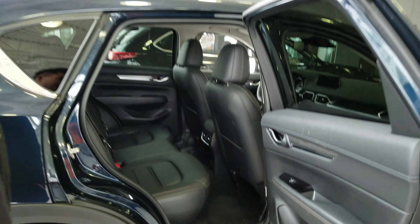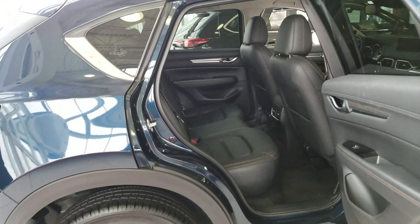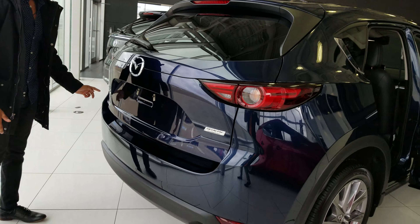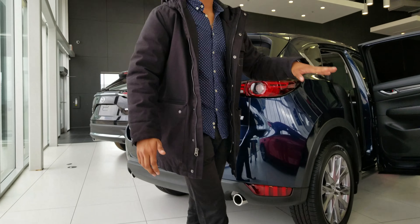Now if you take a quick look at the second row over here, as you can see there is lots of space in the back. You do get cup holders in the side doors. Walking to the back, you got dual exhaust, all-wheel drive badging, and you also get your Skyactiv badging.